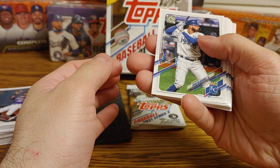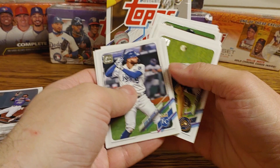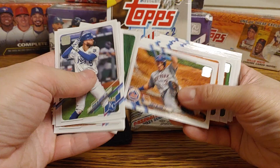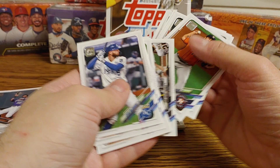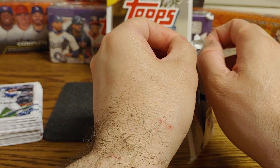Pack four: Ryan McBroom, Nick Solak future stars, Brian Anderson, a Braylon Marquez rookie, Jed Jerko, Josh Hader, Andrew McCutcheon, James McCann, Walker Bueller, a Padres team card, Andre Shrubb, Eugenio Suarez, Tyler O'Neill, and Edwin Encarnacion.